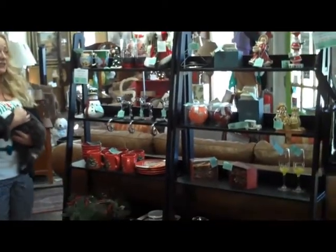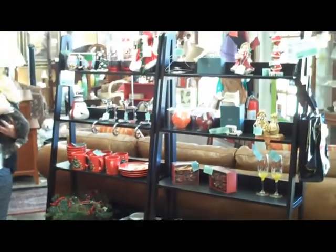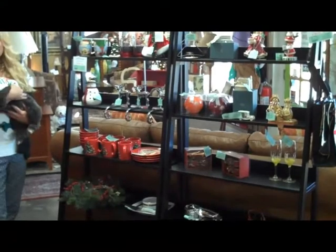We have a lot of holiday accessories. We even have a lighted Christmas tree this year. A lot of garland from Front Gate, and all sorts of accessories to make your house home for the holidays.